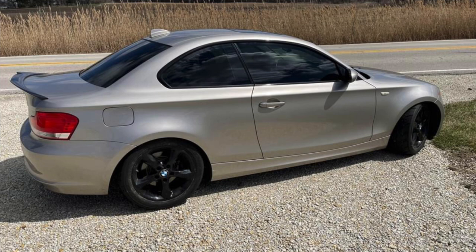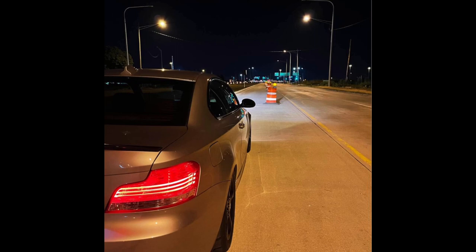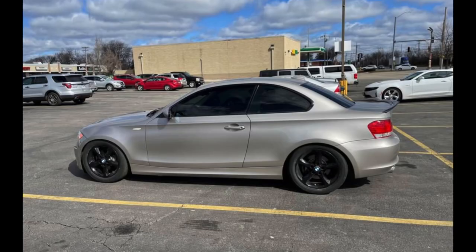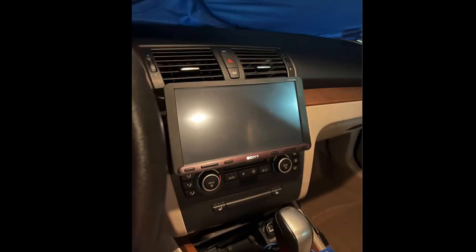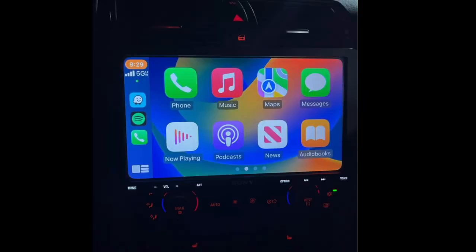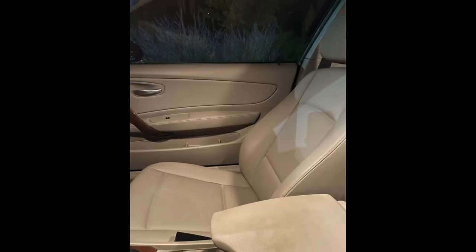Would I pay 20 grand for this BMW? Absolutely not — especially for this car. It's looking sleek, looking nice. It also came with an aftermarket screen with Apple CarPlay. This is the interior — it looks very immaculate and clean. Everything looks clean.